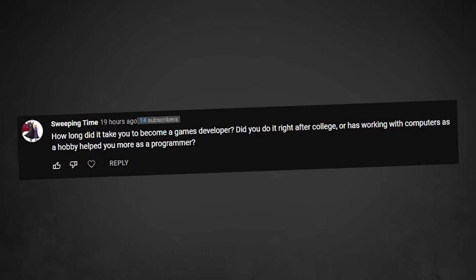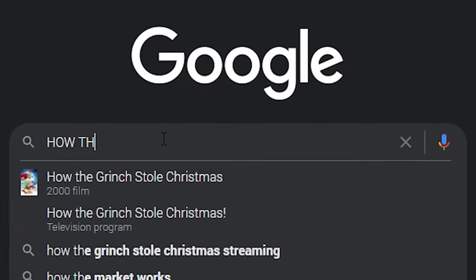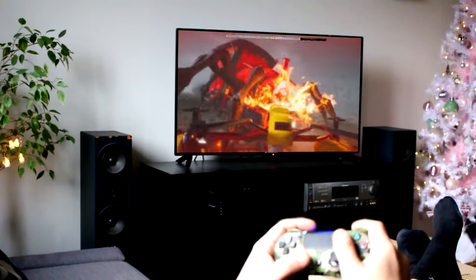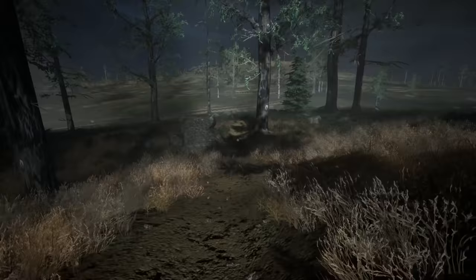How long did it take you to become a game developer? Did you do it right after college, or has working with computers as a hobby helped you more as a programmer? I started making games when I was 12, which was about eight years ago. I have not gone to college — I've basically just taught myself through Google. If you can make a Google search, then you can program a video game. It's not that complicated. Where's the game going to be available to play? It's definitely going to be available for PC on Steam, possibly on Mac, possibly on console — nothing's confirmed. Those are just other platforms I would like to port the game to in the future, probably after the PC launch. Maybe?